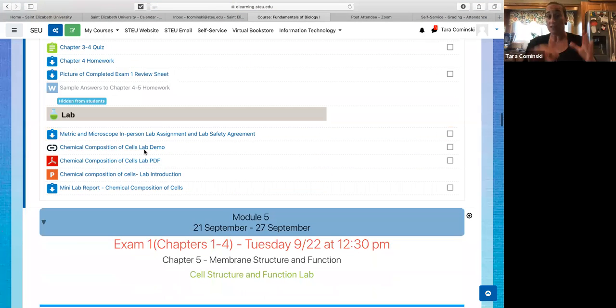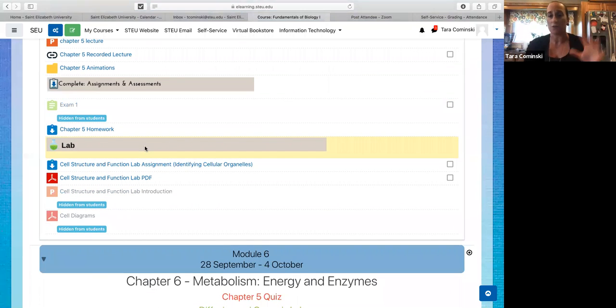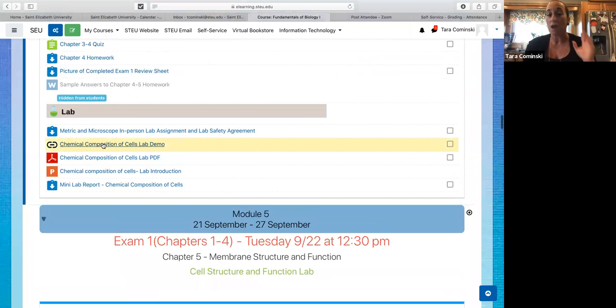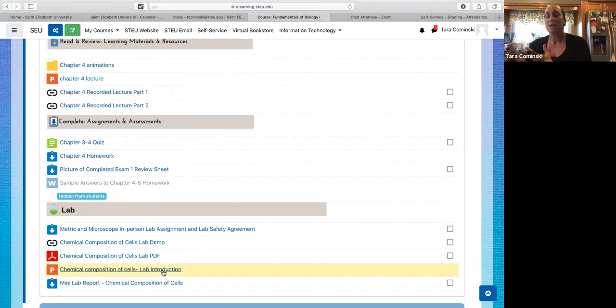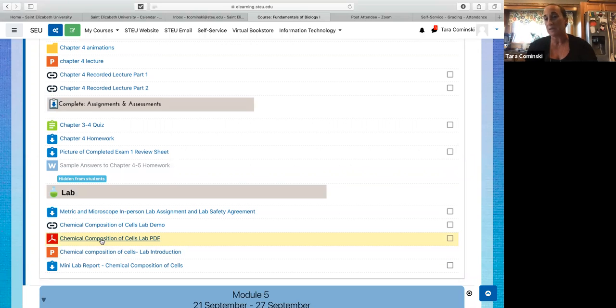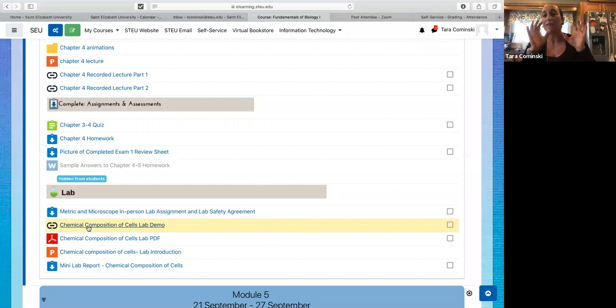Just like we did this week moving forward, there's another lab demo that's up. This is your lab essentially for moving into next week, and it needs to be completed before next week's lab. Then you'll have a little break — the next couple of labs, there's a bit of a break in the schedule, and the next lab is just labeling organelles, which is pretty straightforward.